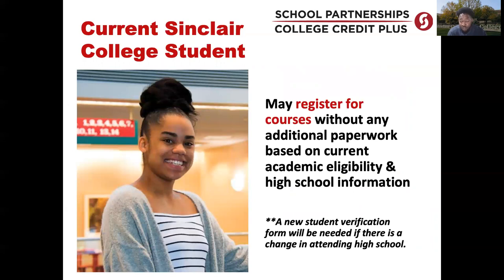For current CCP students who are already participating — your information remains valid with us. However, if you are transferring to a different school or going to a CTC, the only thing needed is to complete a new student verification form, letting us know you are making a change in the high school you are attending.